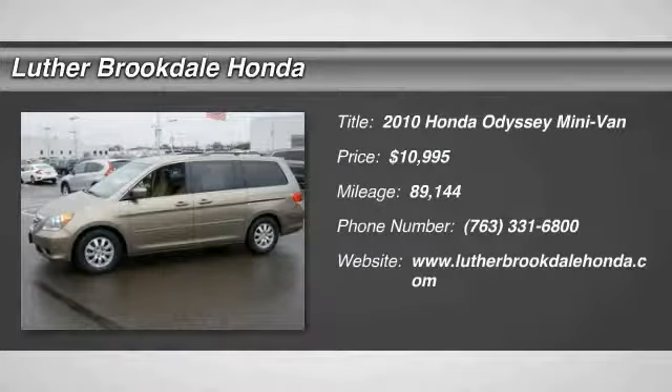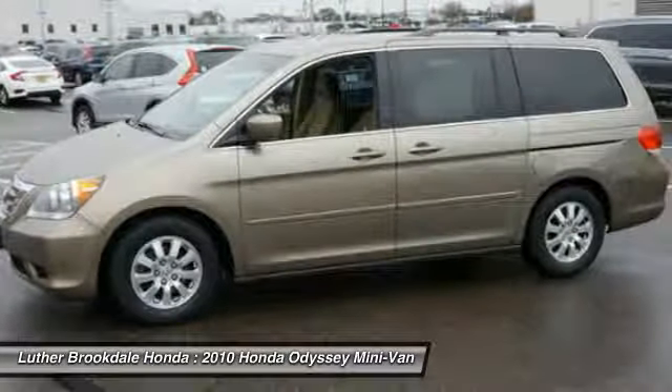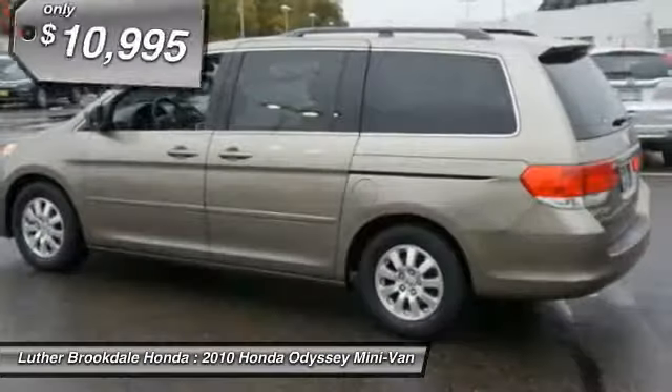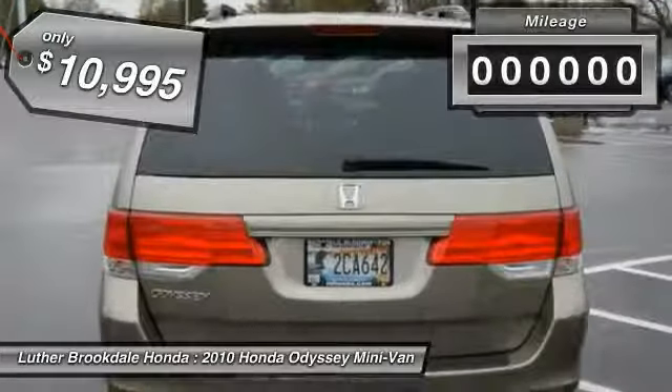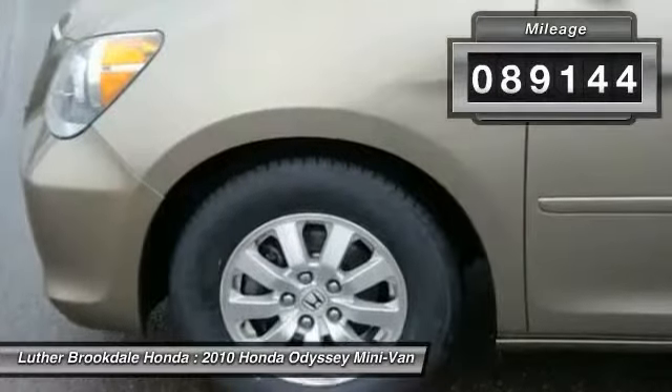Take a ride in a 2010 Honda Odyssey. The Honda Odyssey is a showcase of distinguished style, captivating technology, and advanced safety features — a must for all families — and is priced below $15,000. This vehicle has less than 90,000 miles.